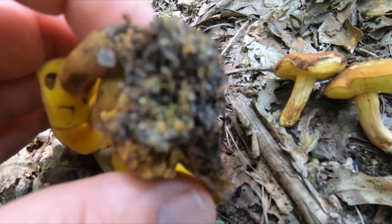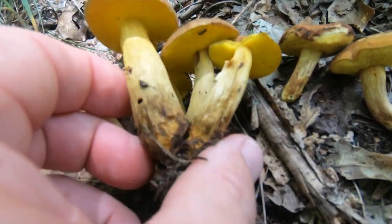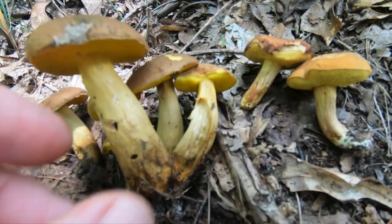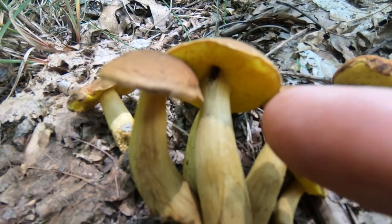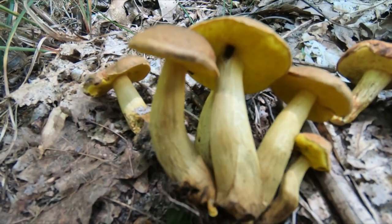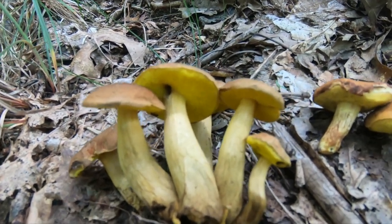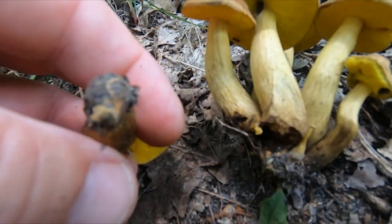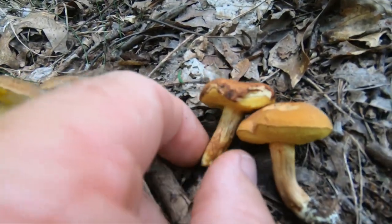The clustered bolete will have golden mycelia at the base — you'll have to dig it up to see that. It has bright yellow pores. The stem is usually very tapered, narrow at the apex where it meets the cap, bulging out as it goes down, then getting narrow again where it clusters together. There's typically no reticulation on the stem of either of these boletes.